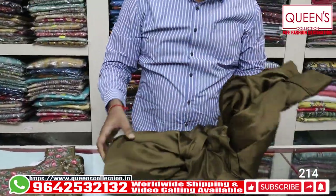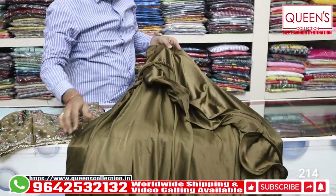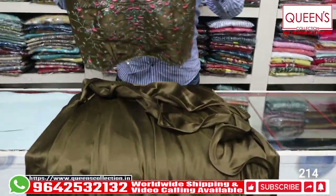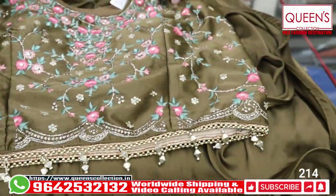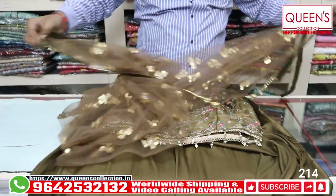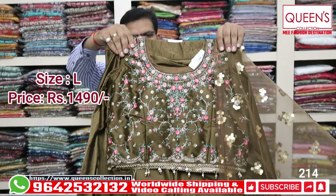This is a single color Indo-Western type look — it looks very nice and very different in the skirt. The body is the same color with handwork and machine embroidery. The contrast is beautiful — value for money, with a lot of variety in the 1490 range for get-together and body functions.